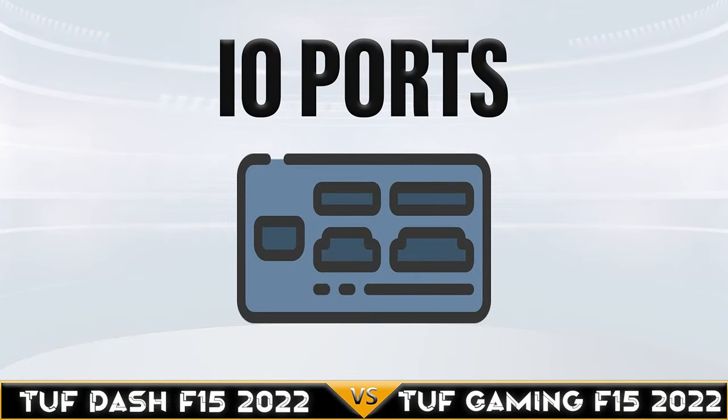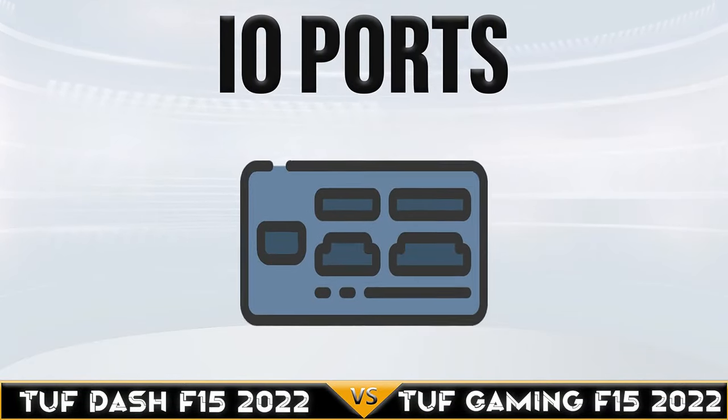The TUF Dash F15 and TUF Gaming F15 have tied in the display category.